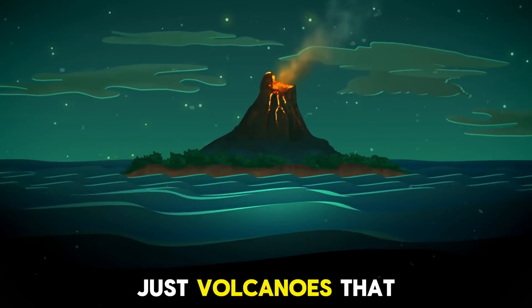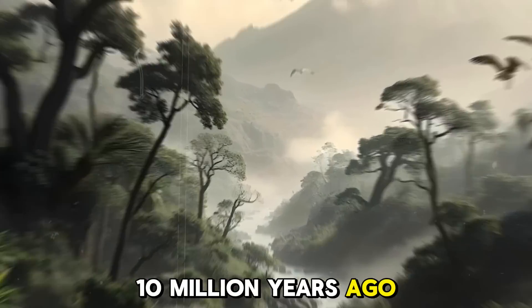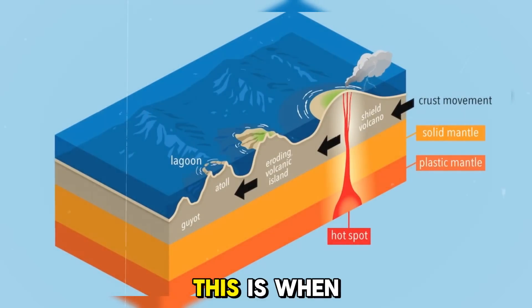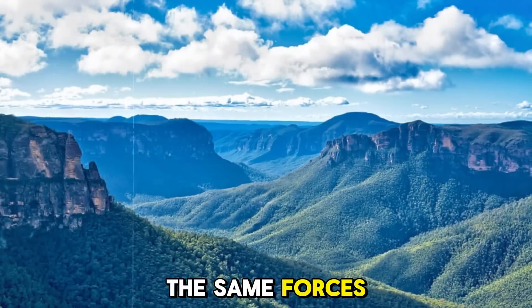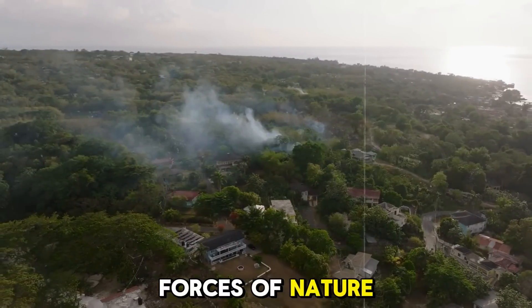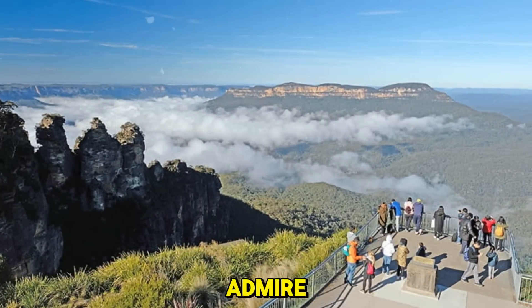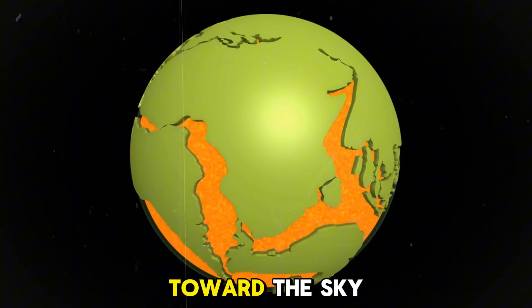But it wasn't just volcanoes that shaped Jamaica. Between 30 and 10 million years ago, powerful tectonic forces began pushing the land upward. This is when Jamaica really started to rise above sea level. The same forces that gave us towering mountains like the Blue Mountains also shaped the valleys and coastal plains we see today. The slow but unstoppable forces of nature were sculpting the land. It's incredible to think that the peaks we now admire were once submerged beneath the ocean, until the Earth's plates shifted them toward the sky.